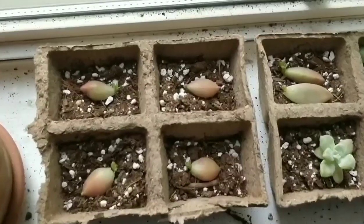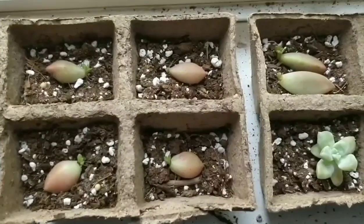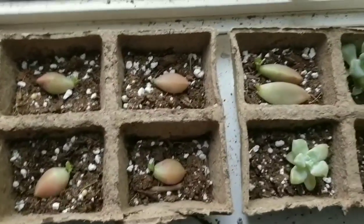We're going snail hunting today! Here you can see all of my little baby succulents starting to grow. And my cat knocked things over.